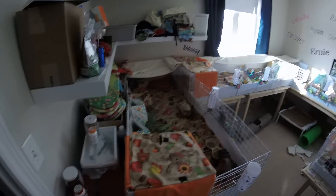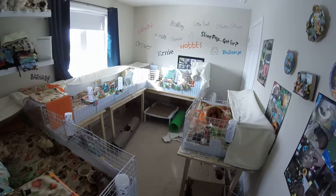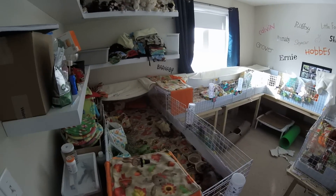Hey everyone, SkinnyPigs1 here. Today we're going to do some Meet the Pigs. I haven't done it for a little while and we have a new member.